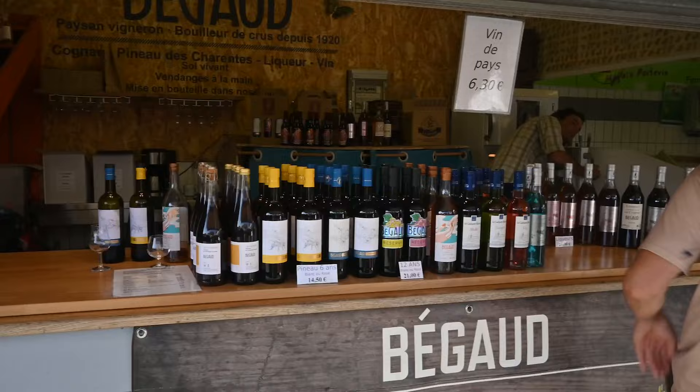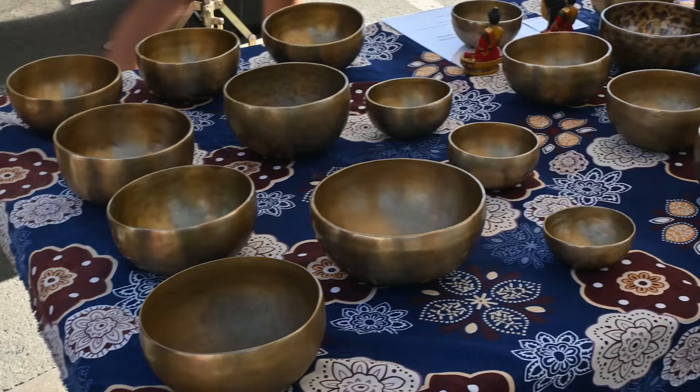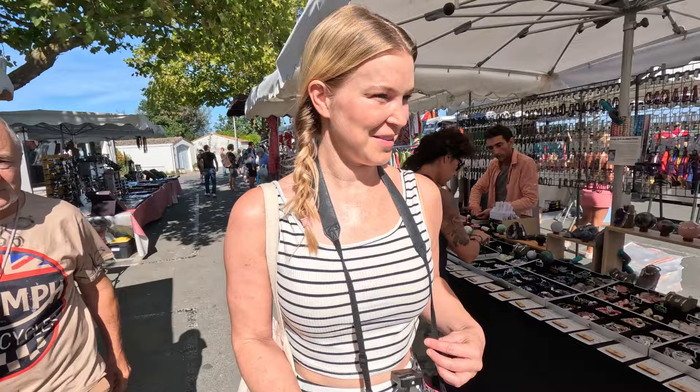I am such a sucker for a market so I couldn't help but stop at Ars en Ré, another commune. They've got a lovely market going on — not just a food one this time, there's lots of clothes and jewellers. I might not necessarily buy anything but I can't help but walk around.